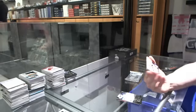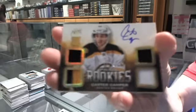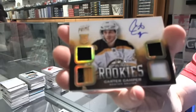We've got a rookie jersey prime patch, white strap and autograph, number 19 of 25 for the Boston Bruins — Carter Camper.